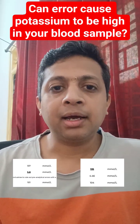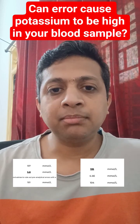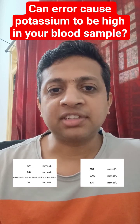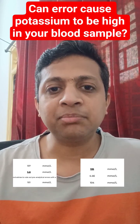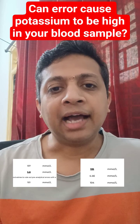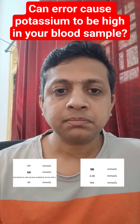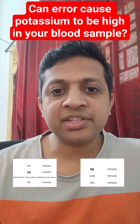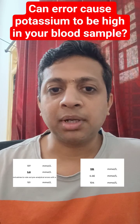Hi, one of my family members underwent an annual health check-up. The potassium value in the report was high — 5.8 millimole per litre — but she did not have any symptoms or any chronic illness. I suspected an error and got it repeated with a fresh sample. The value of potassium in the fresh sample was 4.4 millimole per litre, which is normal.